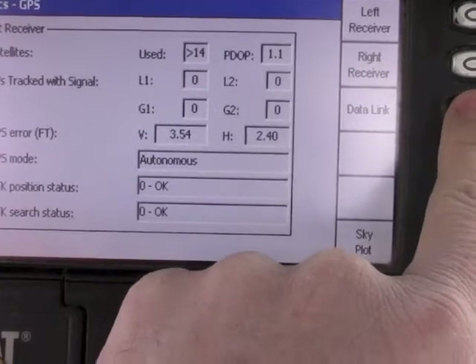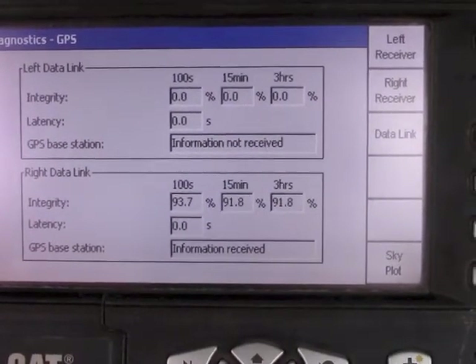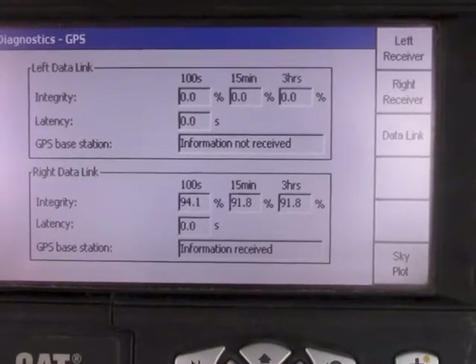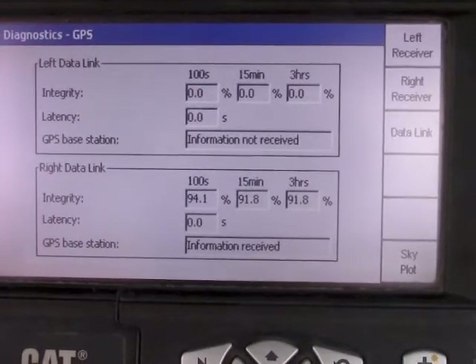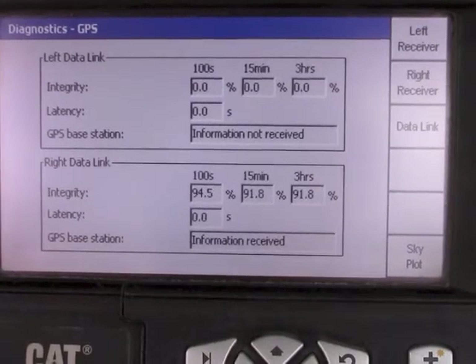If we switch over to data link and look at left data link — for very low accuracy, this is the only one we are concerned with — it is telling us we have no integrity and information from the base station is not received.